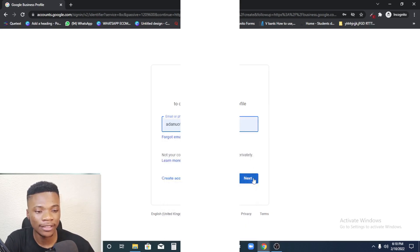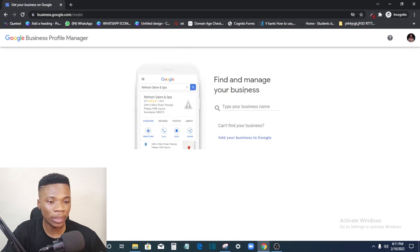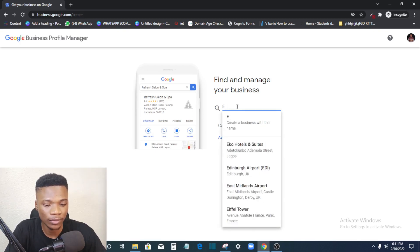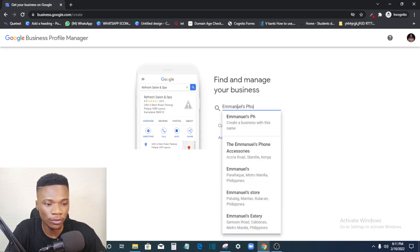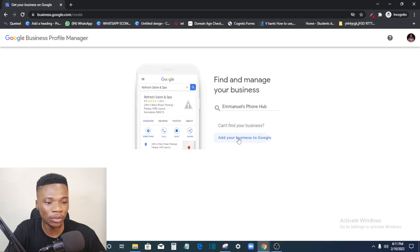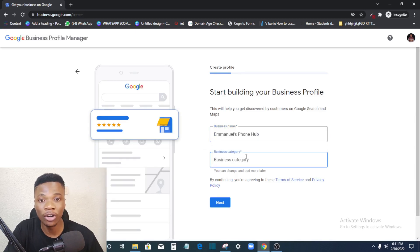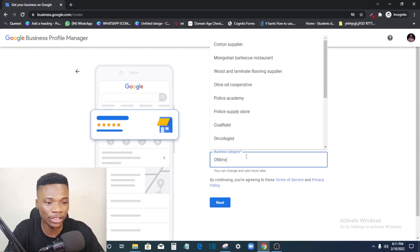Click on Google Business Profile, enter your business email and password. The next step is 'Find and manage your business' — enter your business name. Let's say I'm setting this up for a phone business, so I'll enter 'Emmanuel's Phone Hub.' Then click 'Add your business to Google.' Next, enter the category of your business — you can search options like 'online store' or 'phone accessories.'